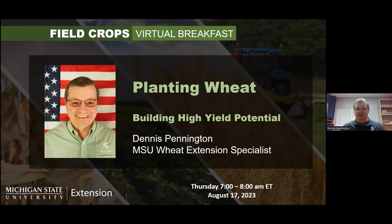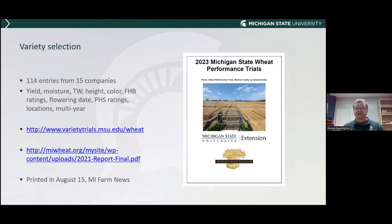Good morning. My name is Dennis Pennington, Wheat Extension Specialist with Michigan State University. I'll talk about planting wheat this morning and hopefully answer some questions. There's a bunch of research that Dr. Manny Singh and I have been working on, looking at different planting methods. We don't have time to cover all of that material, but we're happy to answer questions. What I want to do is cover the most important things when you're getting ready to plant wheat.